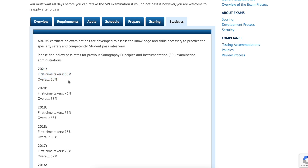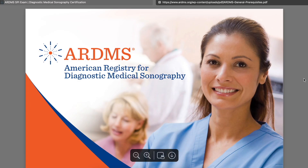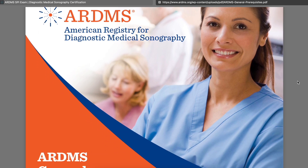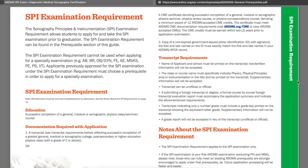Go to the requirements tab. The SPI exam is the first exam you're going to apply for, especially for new grads or people in school. If you click on this link, it brings up a PDF that you can download and keep for yourself to see what prerequisite you fall under. The SPI exam requirement shows that all you really need is successful completion of a general medical or sonographic physics class, seminar, or course. You can actually take the SPI prior to graduation, depending on if you meet this requirement.